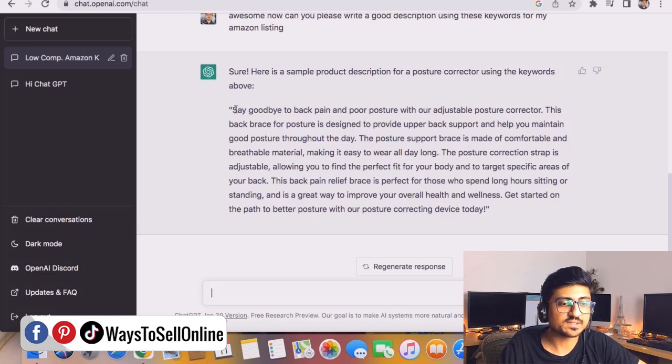You can read it: 'Say goodbye to back pain and poor posture with your adjustable posture corrector.' This back brace is designed to provide upper back support and help you maintain good posture throughout the day. The posture support brace is made of comfortable and breathable material, making it easy to wear all day long. Grammatically, emotionally, and from an SEO point of view, this description is good.